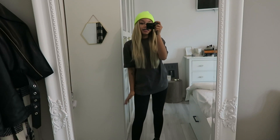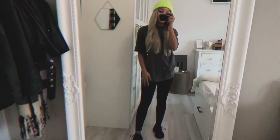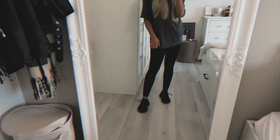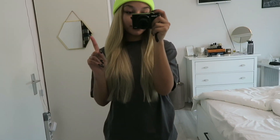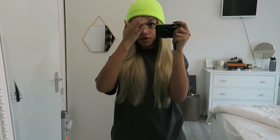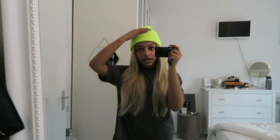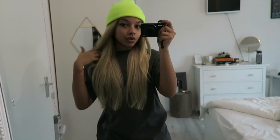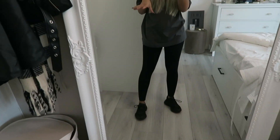Hi guys, today's Wednesday and this is my outfit. All I'm doing today is running a quick errand and then I'll be filming pretty much all day at home, so I'm just wearing something really comfy. I didn't do my hair because I'm actually filming a hair video today, so I just quickly threw on a wig and this beanie with some comfy clothes.